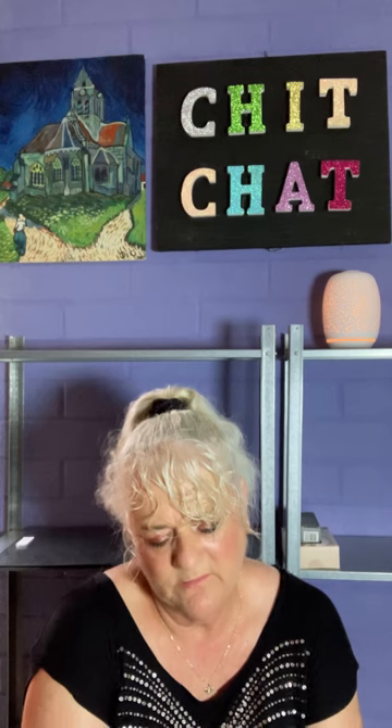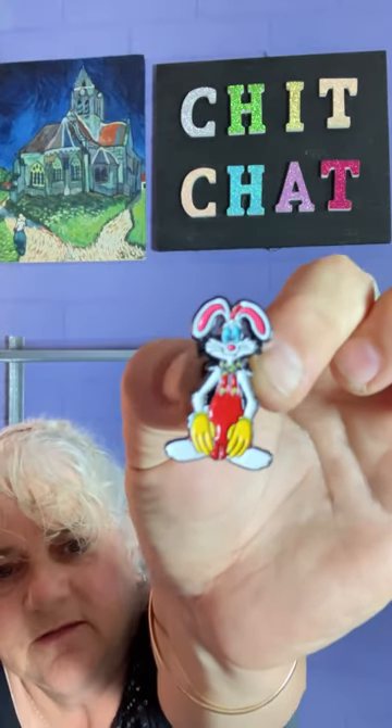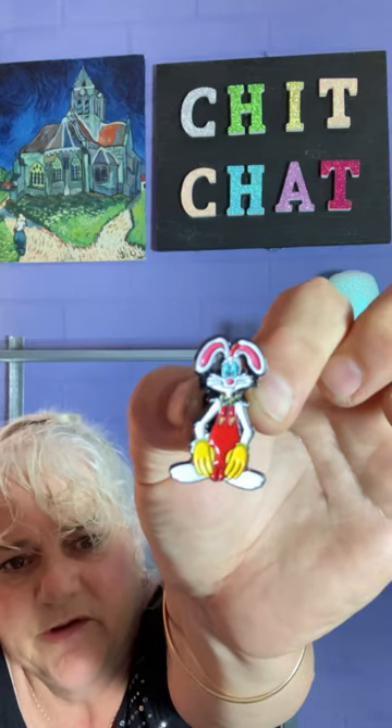I went on a bit of a nostalgic thing - I bought a whole heap of pins. This one was $3.48 and it's now sold out. It's Roger Rabbit. They're really good quality enamel pins, the colors are brilliant. I recently bought a denim jacket and I really look forward to decorating it with all the different pins.